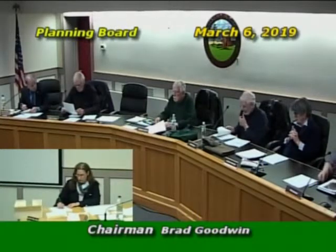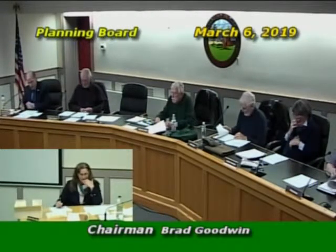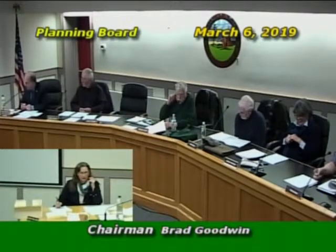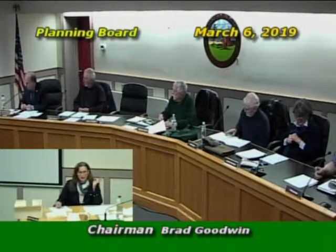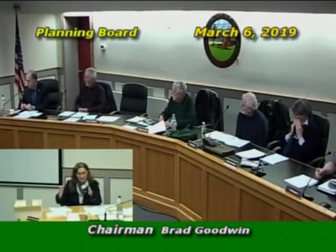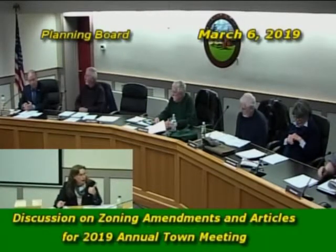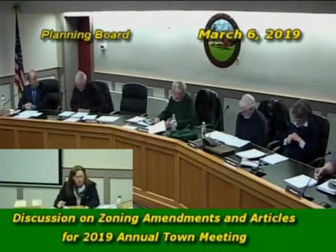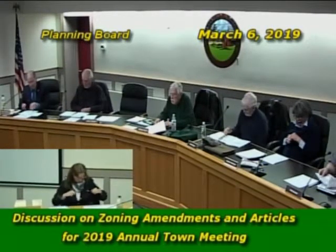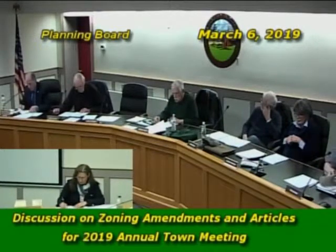One member noted he had a get-out-of-jail-free card for the boat storage article. The board was asked to confirm their assigned article synopses or notify Kathy if they were satisfied with her drafts. Tom confirmed he was fine with Article 43. The board then moved to discuss Article 42, Boat Storage, and whether everyone had read Mark Grylls' email.